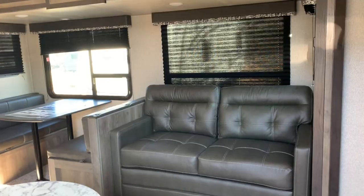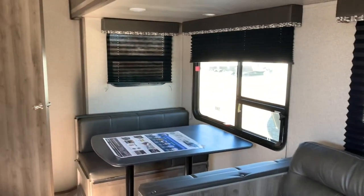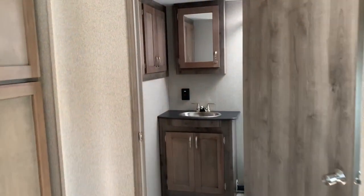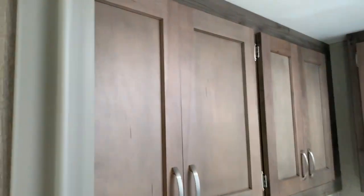The 26 RB's slide-out offers a sofa and booth dinette with nice big windows for natural lighting. Walk right back into this rear bath — there's a nice vanity with storage, a medicine cabinet, and more storage throughout.